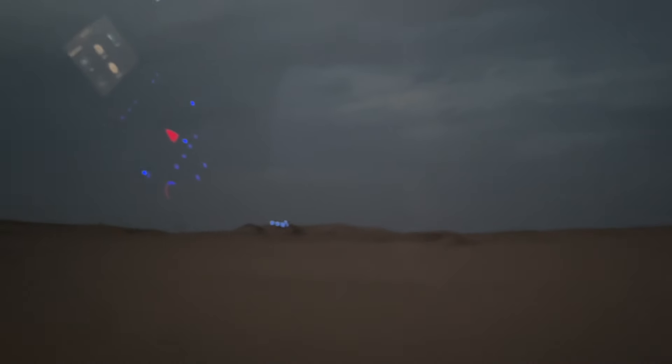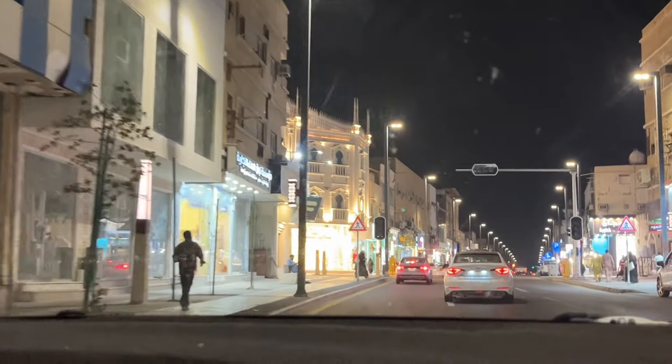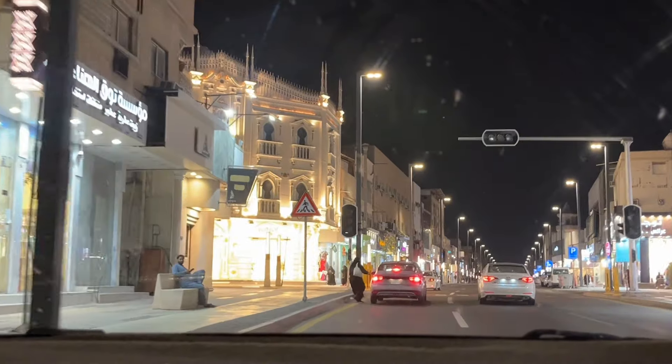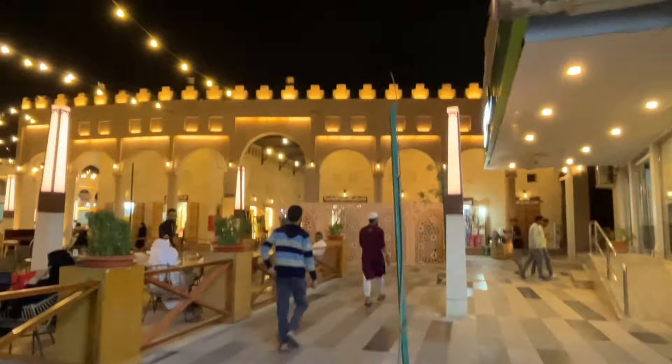We're headed to an area of Saudi Arabia called Al-Ahsa, which is known for many historical sites including Al-Qara Mountain, which was the main purpose of our visit. Here we're driving through the streets of a city in Al-Ahsa. Our first stop was an old traditional market outside — they have many of these all around Saudi Arabia, and I love visiting them.